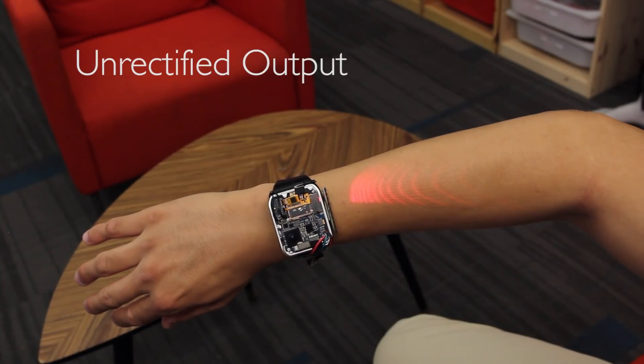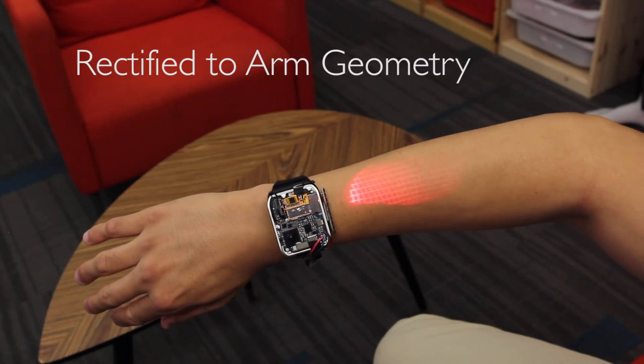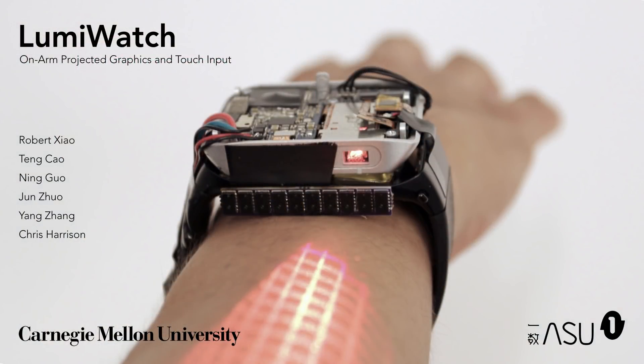Our software must rectify interfaces onto the complex geometry of the arm and also perform luminance correction. Taken together, these technical components transform a wearer's arm into a coarse touch screen.